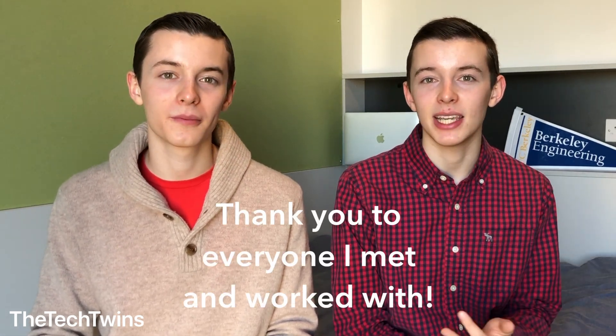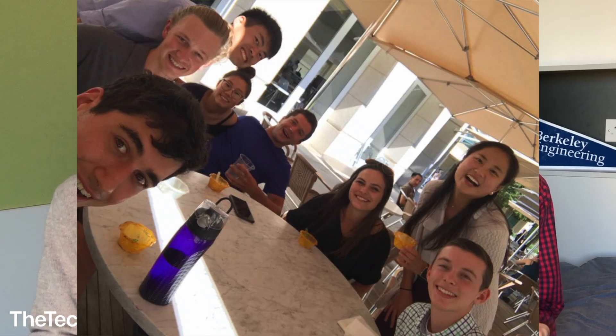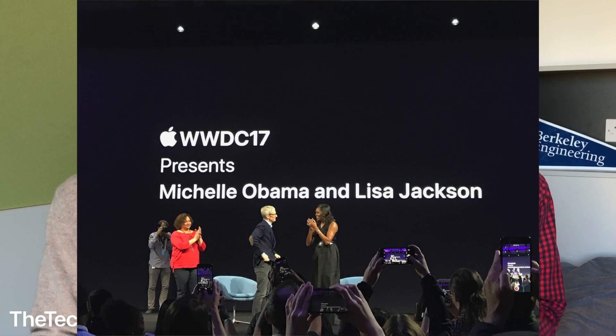I went on to have an incredible internship experience — I had an amazing team and met really friendly and smart interns from across the world. I will definitely treasure this internship experience as my first major internship. But enough about me, on to Andrew.